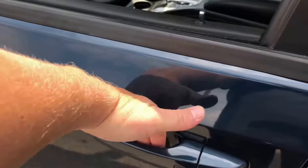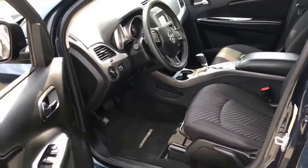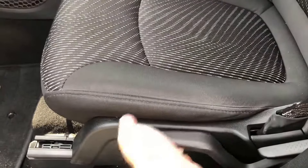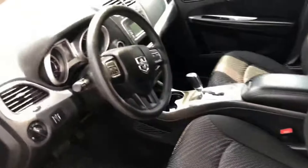Of course you've got the sensor for the key — it will lock and unlock as long as you've got your key on you. The driver's seat does have a pump so you can actually raise the seat up, for those of you that may be vertically challenged.